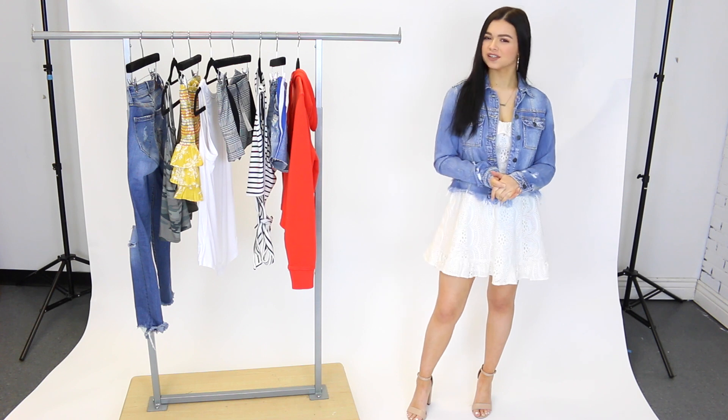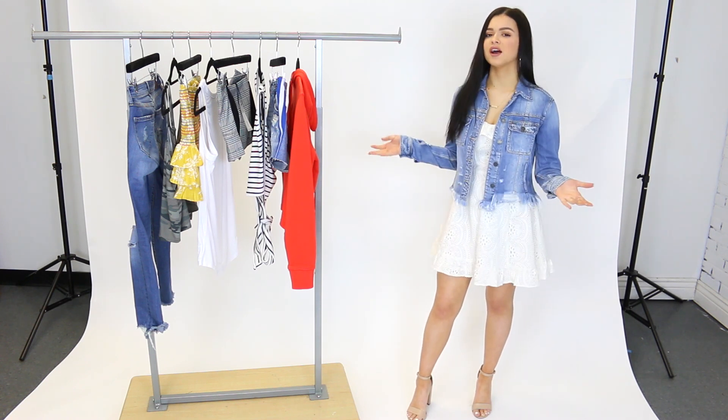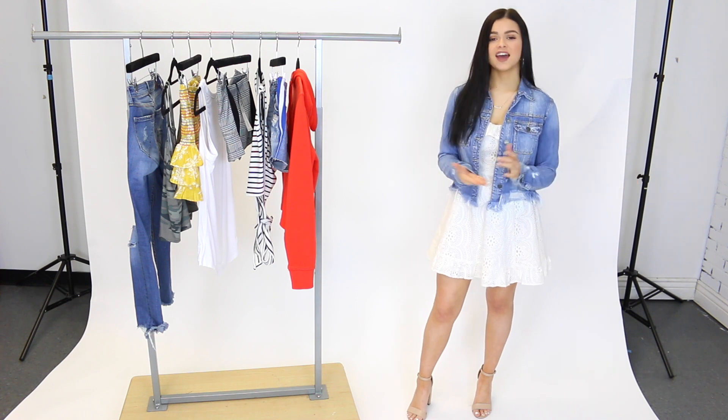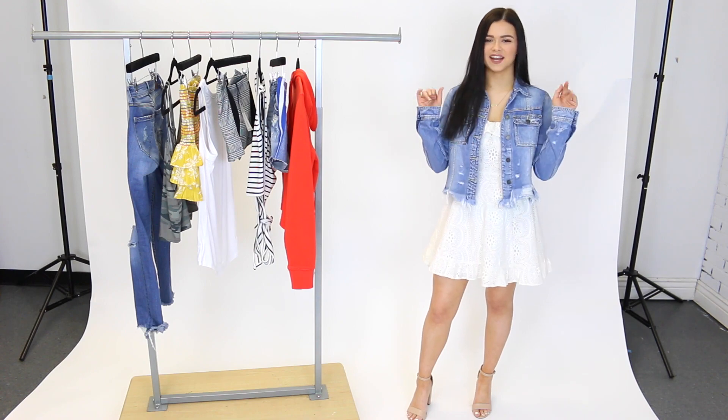That's going to do it for me today. I hope you guys enjoyed this video. Don't forget to head to ShopMixology.com to shop all of our amazing new arrivals — there is so much more on the site. And if you haven't already, hit that red subscribe button so you don't miss a new video. I'll see you guys next time — bye guys!